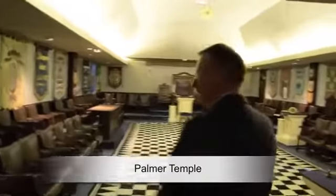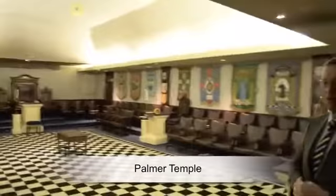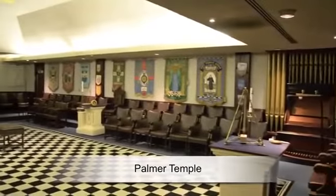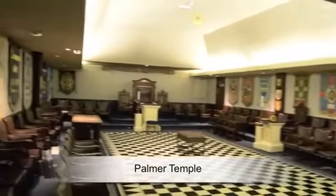I'm sure you'll agree that this is a magnificent room. You'll see spread around the walls of the room the banners of every masonic lodge that meets here in Northampton. Perhaps we can show you them in slightly more detail as we pan around the room.